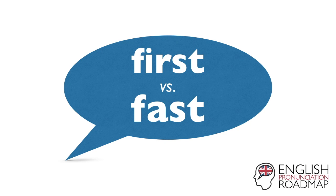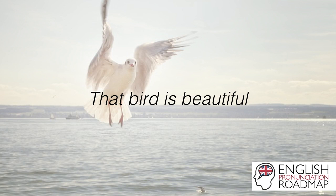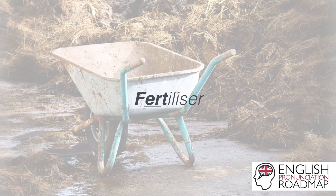First versus fast, and of course we're focusing on the differences in the vowels in these words because everything else is the same. So if you're making a mistake with the word fast, for example — you're trying to say the fast one, maybe it accidentally sounds like the first one. Or if you're trying to say that bird is beautiful, maybe you're accidentally saying that bard is beautiful, which isn't always appropriate. Whilst some mistakes might be weirdly appropriate, it's still worth working on.